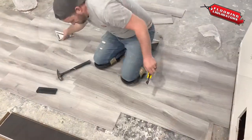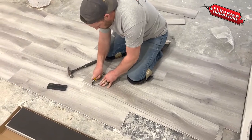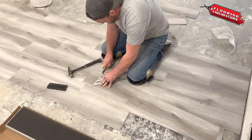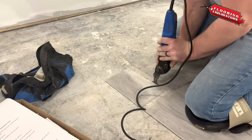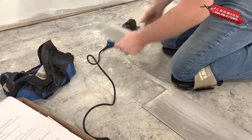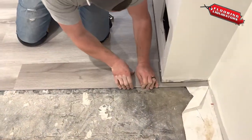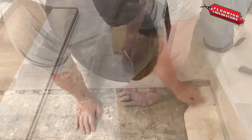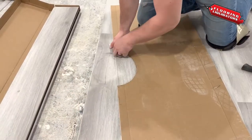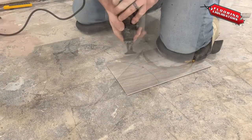With vinyl flooring, no major tools are required. As seen here, the installer is able to score the board. For more difficult cuts, he uses a dremel as well. After many years of experience, no cut is too tricky for our team — a semi-circle cut is made to get around a support pole.